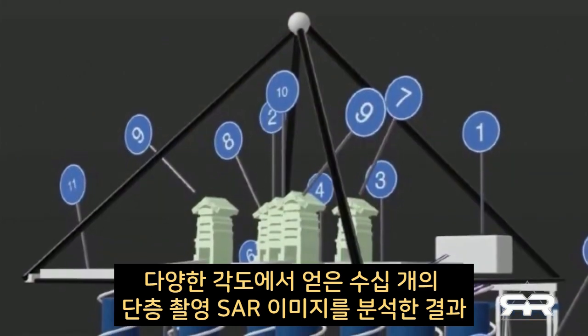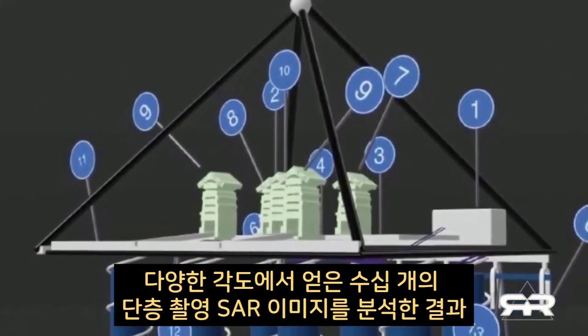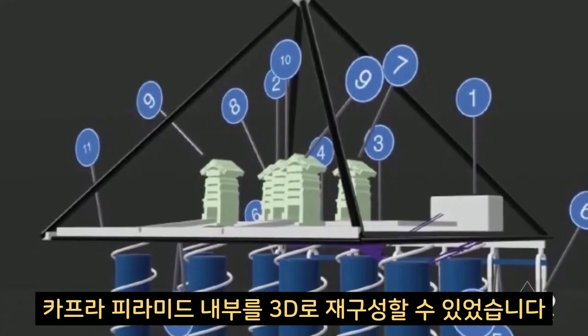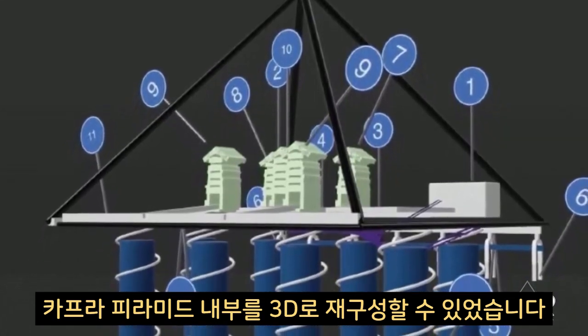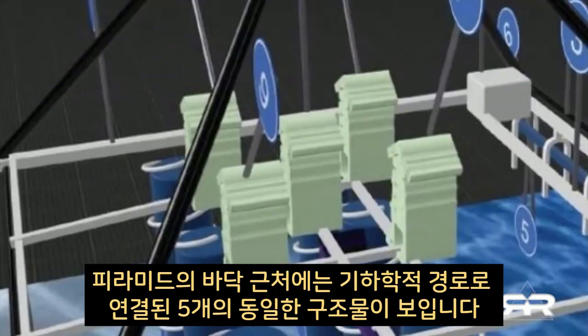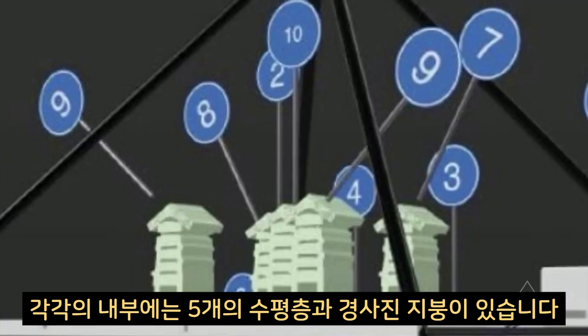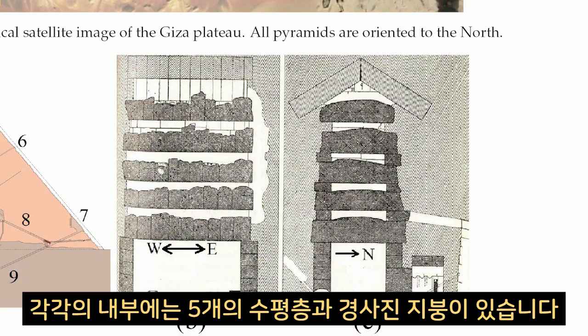The analysis of dozens of tomographic SAR images obtained from different angles enabled the 3D reconstruction of the inside of the pyramid of Khafre and deep beneath the surface of the plateau. Near the base of the pyramid, five identical structures are seen, connected by geometric pathways. Inside each of these are five horizontal levels and a sloping roof.